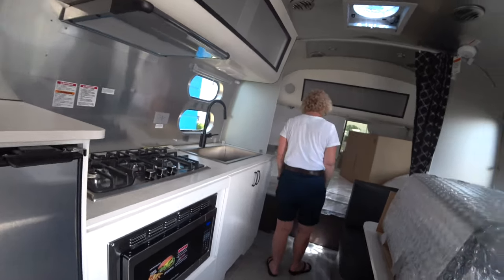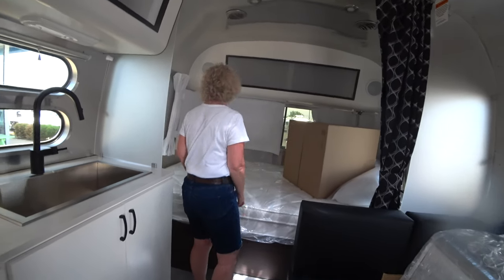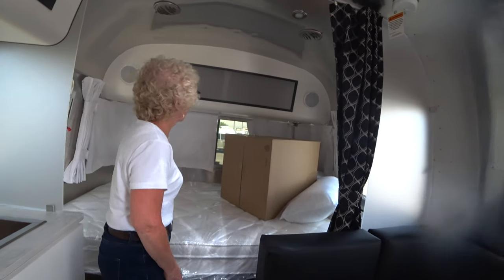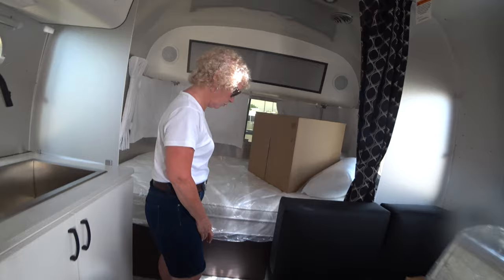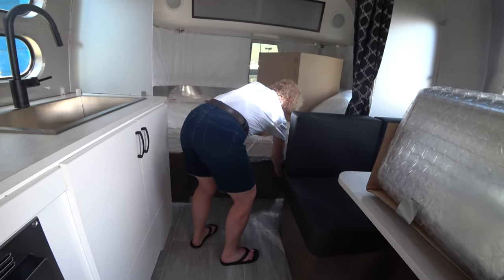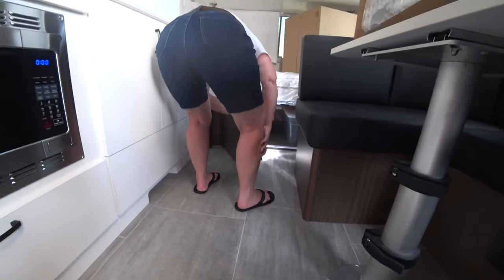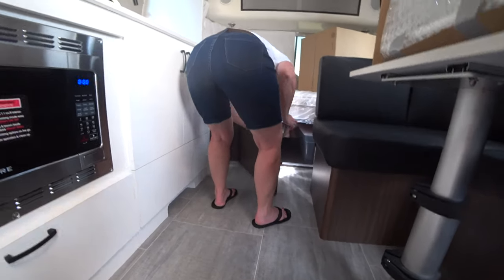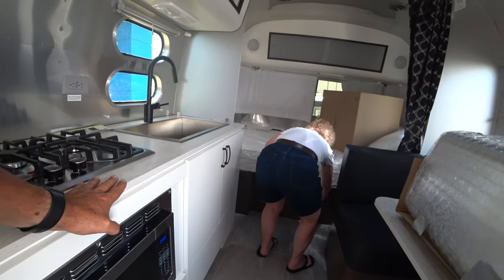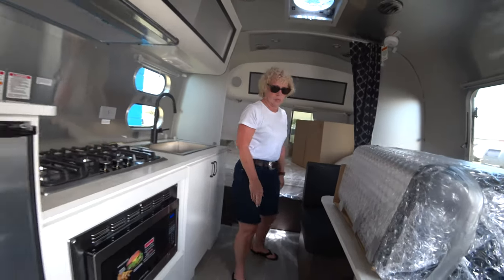We have a double bed back here with storage above and storage underneath. There's an open area overhead with bins — looks like three or four of them going all along the bottom. That's handy because you can pack up clothes or things you don't use that often down there.